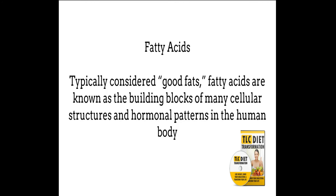Fatty acids. When you eat food, the fat comprised in the food is known as fatty acids. Typically considered good fats, fatty acids are known as the building blocks of many cellular structures and hormonal patterns in the human body.